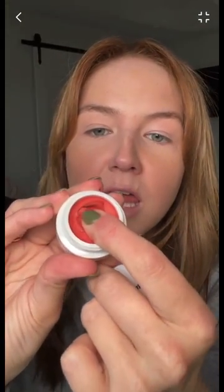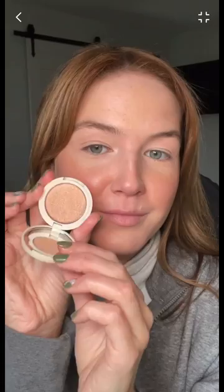I decided to spice up my boring makeup today with a little Jones Road kit that I got in the mail. It comes with four of their products, and I started off with the iconic Miracle Balm. I love breaking the seal on these — it is so incredibly satisfying. This one's in the shade Miami Beach, and it's just a nice, juicy, plump peach tone.